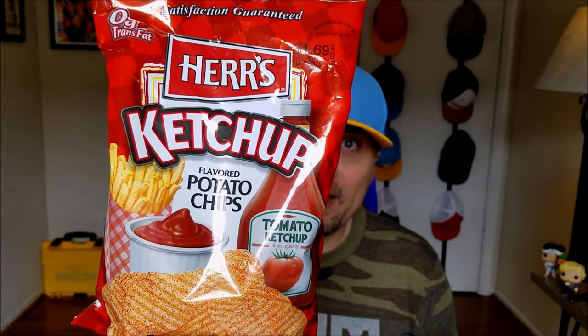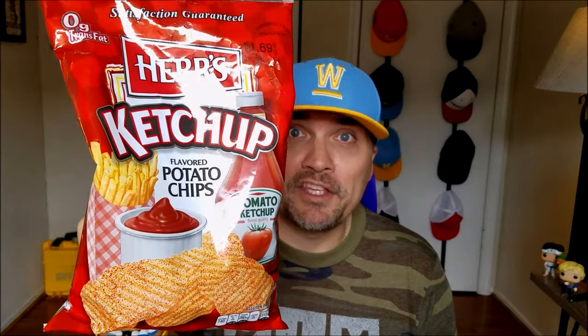All right, so the people spoke and I listened. I'm doing it — the Her's Ketchup Potato Chips, next on The Endorsement.